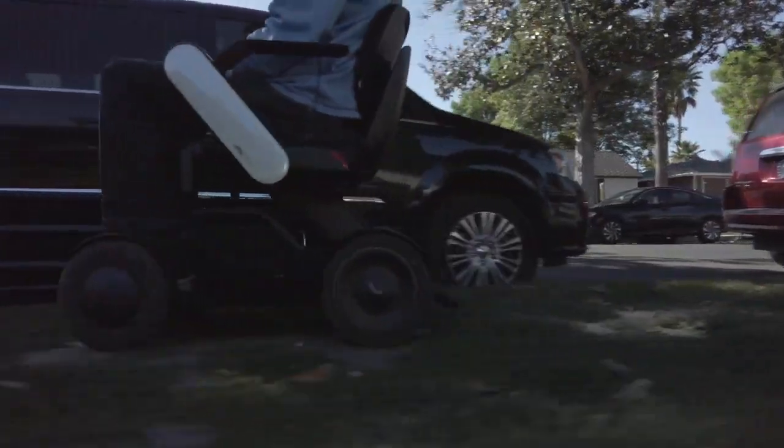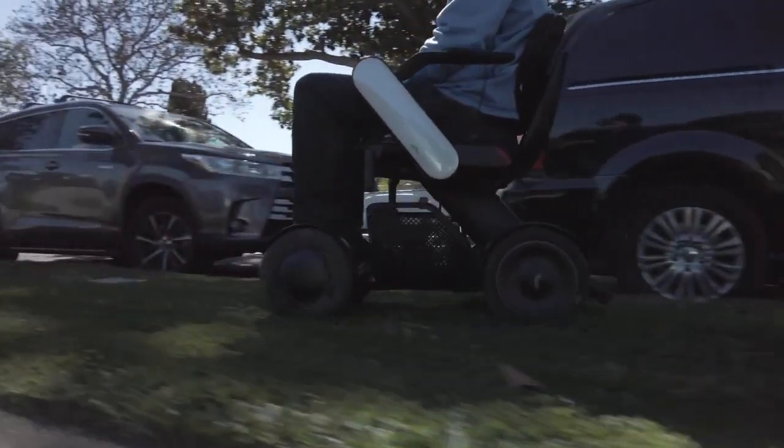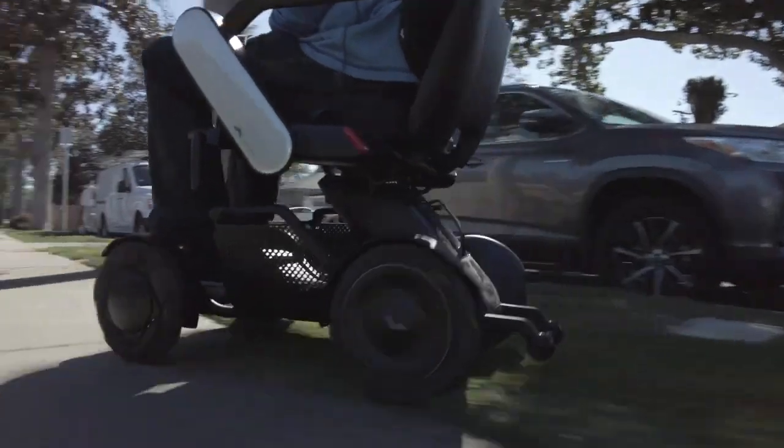I just go along and no one has to worry about me. Then we come back onto the sidewalk, and away we go. Fantastic.